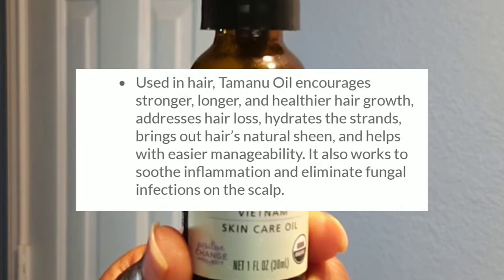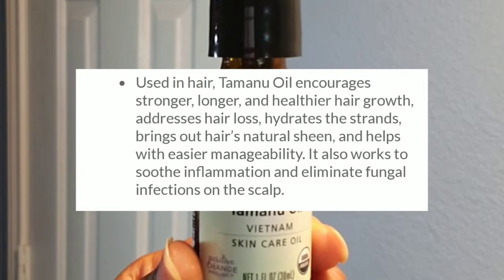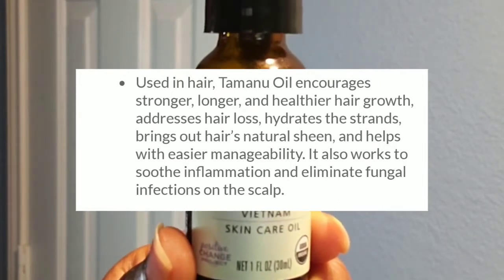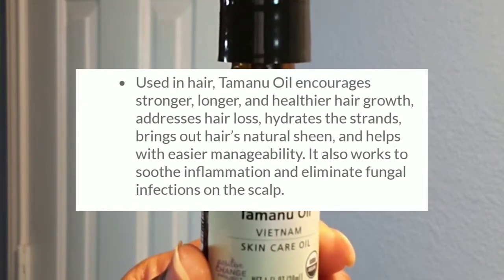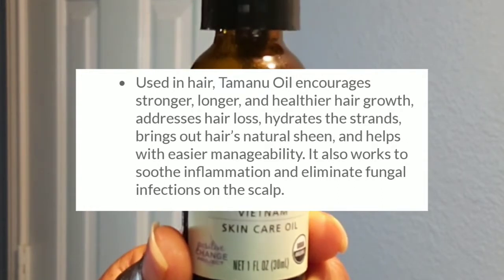Used in hair, tamanu oil encourages stronger, longer, and healthier hair growth. It addresses hair loss, hydrates the strands, brings out hair's natural sheen, and it helps with easier manageability. It also works to soothe inflammation and eliminate fungal infections on the scalp.